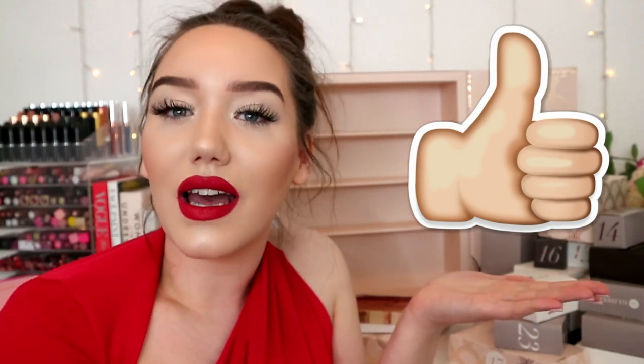Let me know down below if you're going to buy it, if you have, if you will or you won't - let me know why. Make sure to give this video a big thumbs up if you liked it, and subscribe to my channel - we're so close to 50k and that'd be a nice Christmas present from you to me. I hope you enjoyed this video and I'll catch you on Sunday for my next one. Bye!